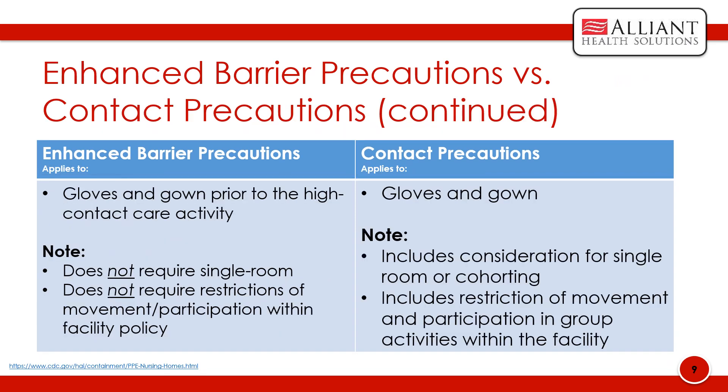Enhanced barrier precautions requires use of gloves and gown prior to the high-contact care activity. Enhanced barrier precautions does not require single rooms and does not require restrictions of movement and participation within the facility. For contact precautions, gloves and gowns are needed, with consideration for a single room or cohorting, and includes restriction of movement and participation in group activities within the facility.